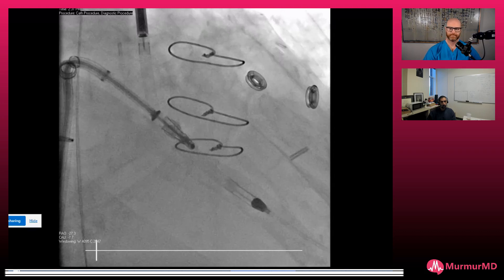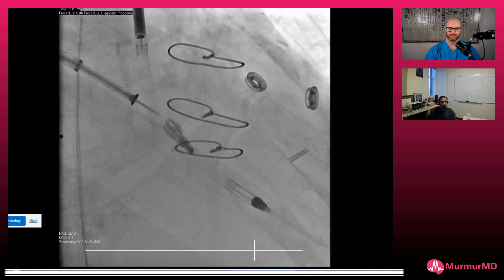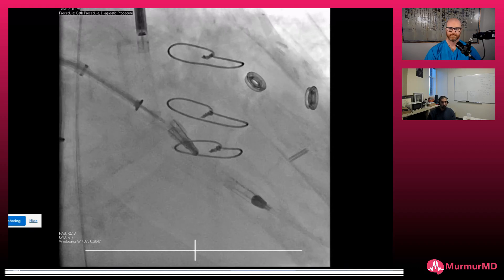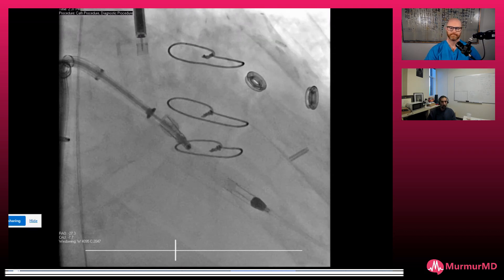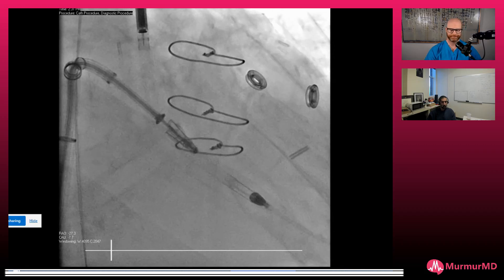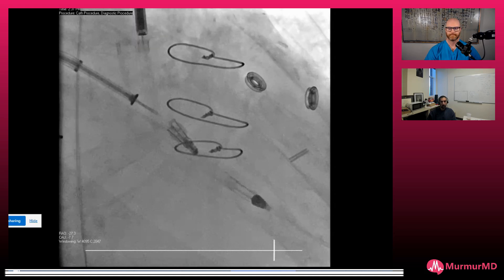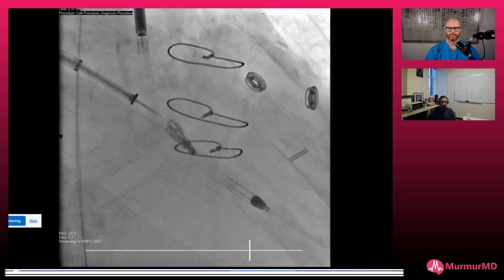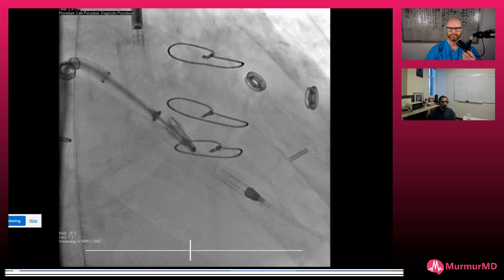He was started on GDMT medications. He also got a biventricular ICD — we discussed with his family and heart failure team, and given his EF we felt he should get a bi-V ICD. He's out of the hospital now, back home. He got his bi-V ICD, started on GDMT, and we'll see how he does.